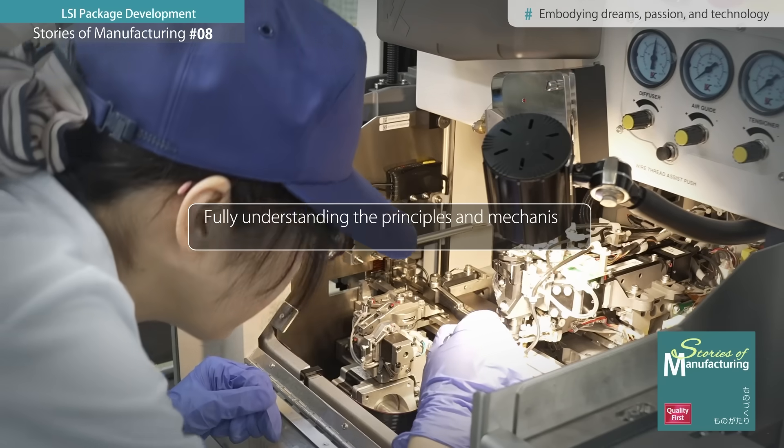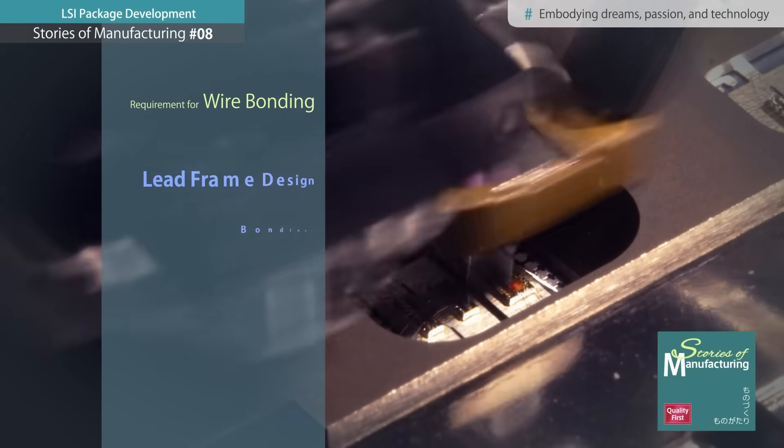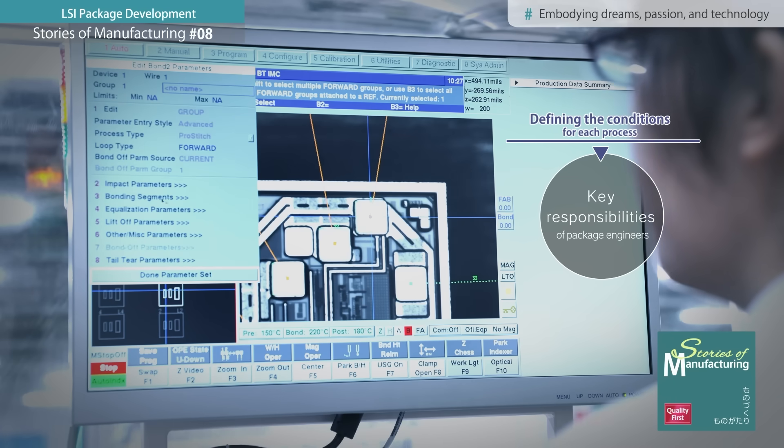The work of a package engineer begins with a complete understanding of the principles and mechanisms of the manufacturing process. Take the wire bonding process alone, for example. The following must be handled: start with the overall design of the lead frame, select the bonding materials, determine the loop shape, height, and bending positions. The number of parameters to be set when bonding can exceed 100.